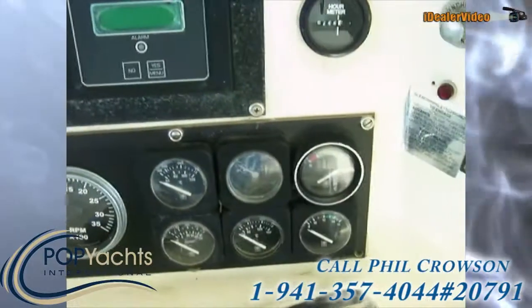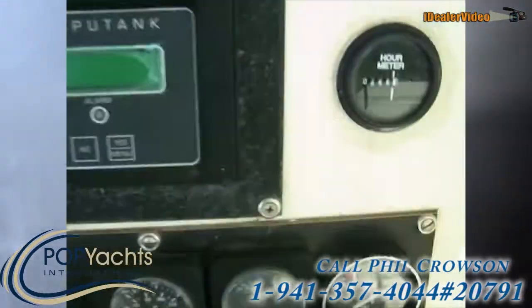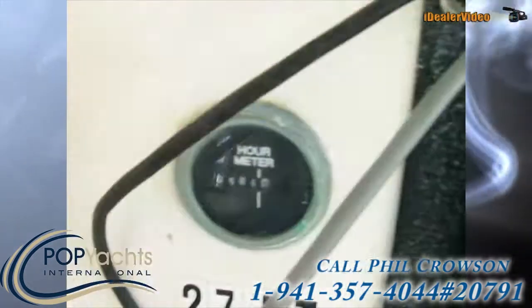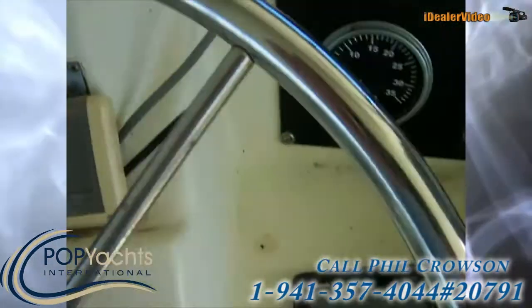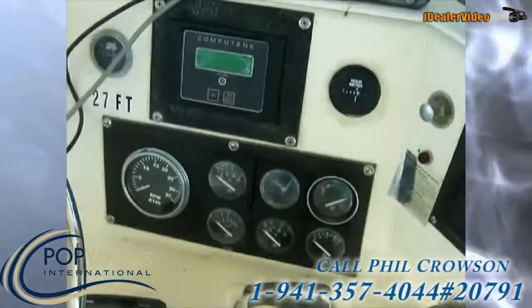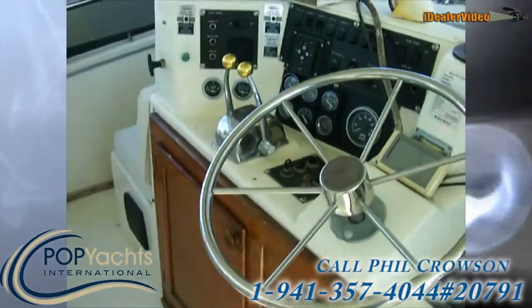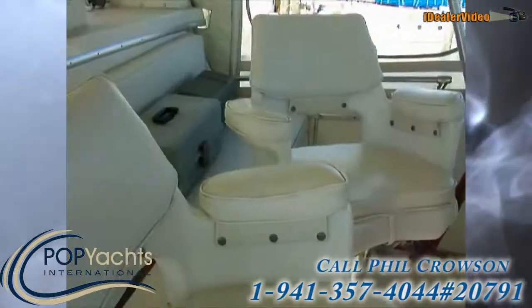We've got a fuel system monitor, there's your hour meter on the starboard side, hour meter on the port — the engines have just been rebuilt. Nice wood grain throughout, very nice.